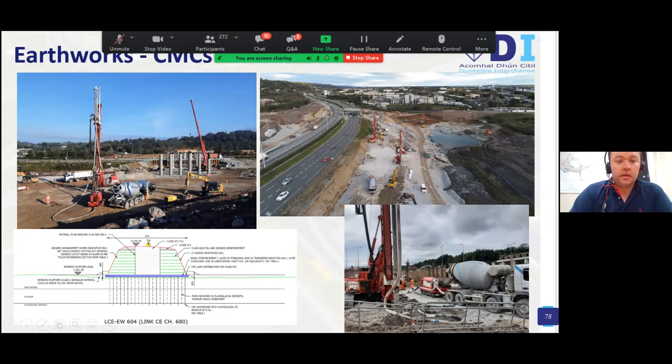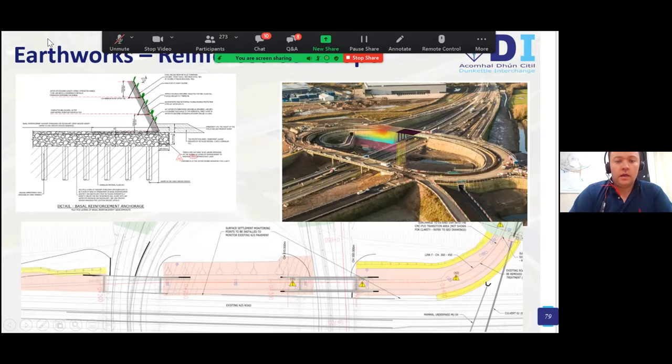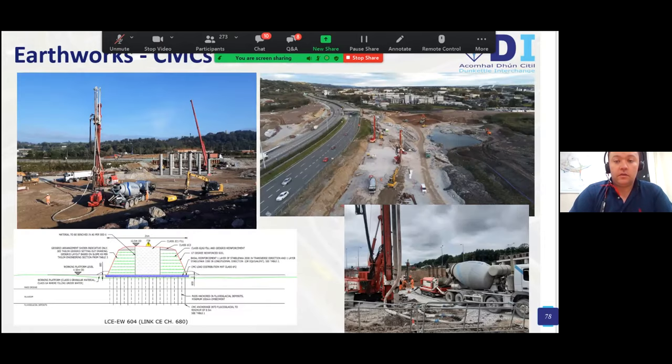Regarding CMCs — the CMC rig pumps concrete in through the hollow stem of the auger. CMC works are ongoing south of the N25 with two rigs at the moment. The CMCs have to penetrate into the gravels by a minimum half metre. You can see the fodder of concrete being pumped through the hollow stem displacement auger.